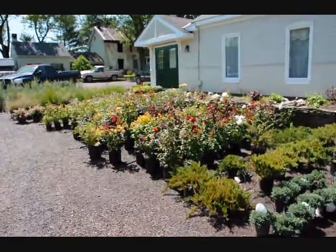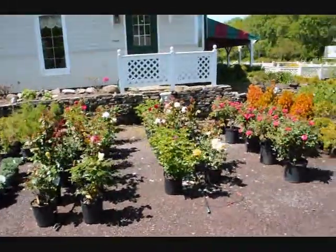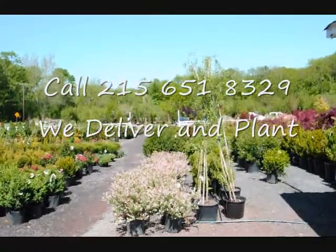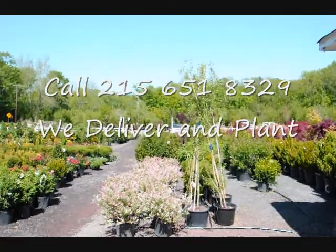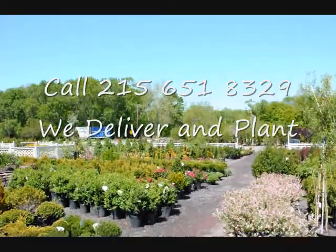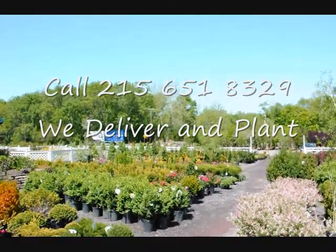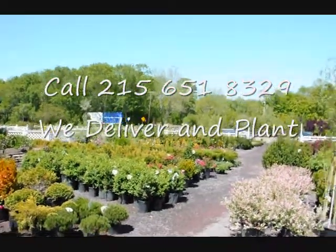We're here at Highland Hill Farm on Route 313 in Fountainville. We have a wide selection of trees, plants, and shrubs for you — a lot of flowering shrubs, roses, and some colorful willows. We specialize in arborvitaes, pine trees, and spruces, but we have thousands of other trees and shrubs. We do deliver and install up and down the East Coast. Our website is seedlingsrs.com and our telephone number is 215-651-8329. Thank you.